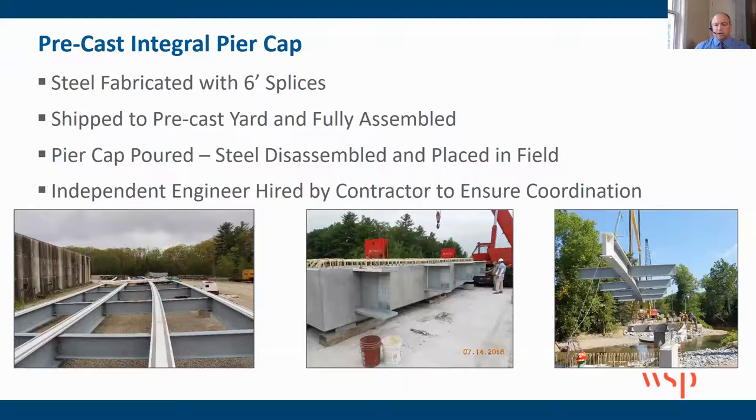The cap was fabricated in Maine at Casco Bay, then brought over to Vermont to Carrero, which is a precast yard, where they assembled everything — all bolted up and ready to go. They then poured the integral cap on site with everything put together, and then disassembled everything, leaving the singular piece to be placed in the field. The contractor also hired an independent engineer to work with the steel fabricator and the precaster, so there weren't fingers being pointed about whose responsibility it was — this helped with coordination between those two entities.